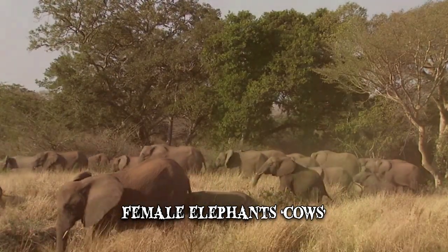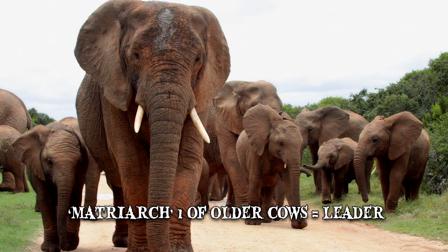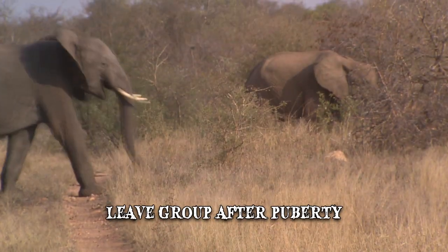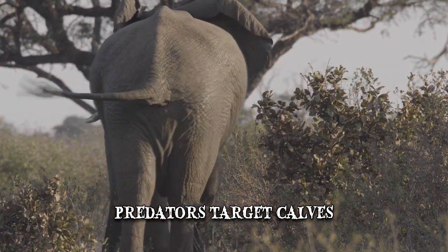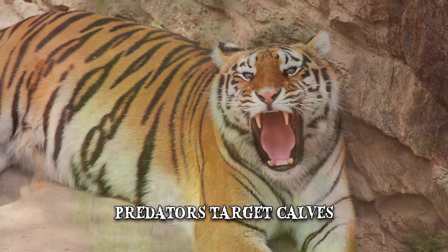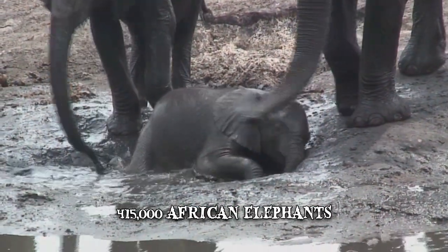Female elephants, also known as cows, usually live in family groups, mainly consisting of either one female with her offspring or calves, or several related females and their young. The matriarch, one of the older cows, is typically the leader of the group. Elephant males, known as bulls, are larger than the females and leave the group after reaching puberty to live alone or among other bulls. In the wild, these animals can live up to 70 years, as predators such as lions, hyenas in Africa, or tigers in Asia typically tend to stay away from them. If predators do attack the group, they usually target the calves. There are currently around 415,000 African elephants living in the wild.